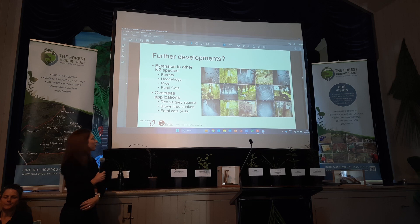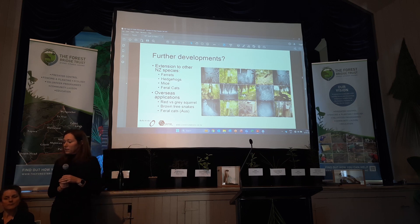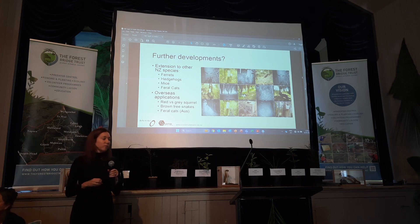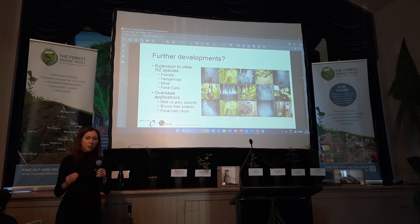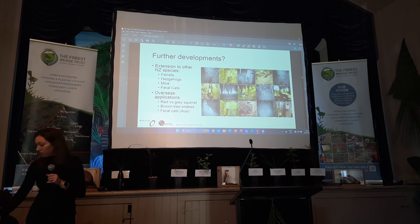Australia is testing this trap for feral cats now, so hopefully we'll benefit from that. There's also interest in using the trap for red versus grey squirrels — a big problem particularly in the UK — and for brown tree snakes, which is a new application. For many other countries even more than for us, the issue is wild native mammals — they've been really restricted with the traps they can use because those traps also kill native species, sometimes at a higher rate than the pest species.